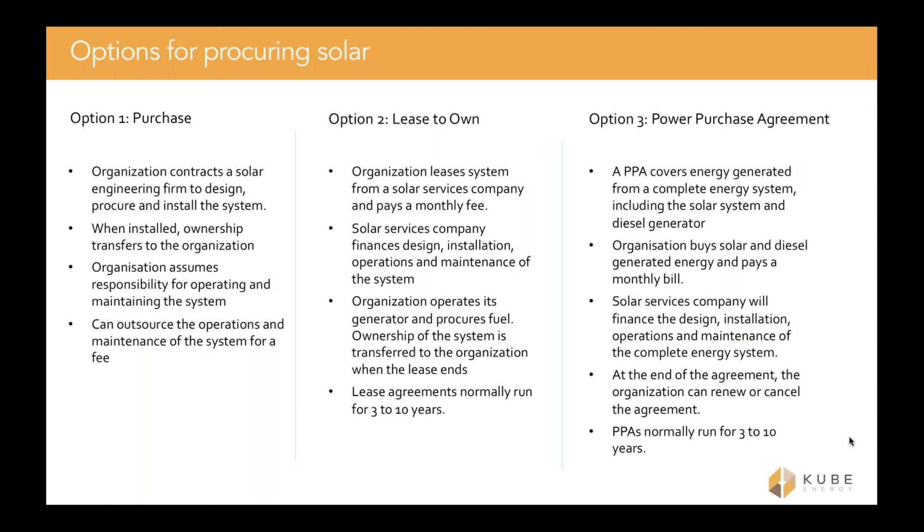If long-life batteries are used — for example, good quality lithium-ion batteries — most of the kinks of the system should be addressed before the end of the lease, and a lot of the risk will then be taken out of the project for the humanitarian organization. In many leasing models in deeper field locations, there is sometimes a shared responsibility for operations and maintenance, where the humanitarian organization handles cleaning the panels and simple jobs, while the solar company performs more regular maintenance on the system periodically.